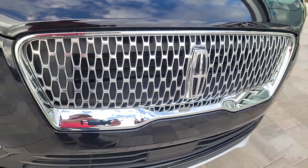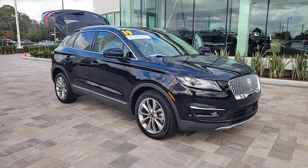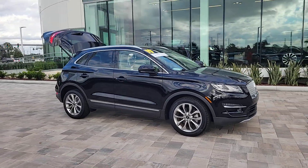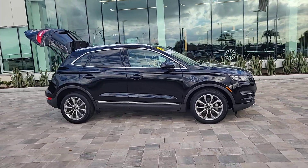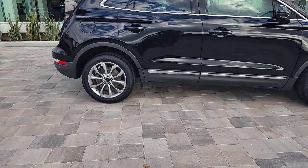Introducing the 2019 Lincoln MKC. With less than 25,000 miles on the odometer, this vehicle stands out from the rest. Performance, luxury, versatility — that's what this sleek MKC delivers.